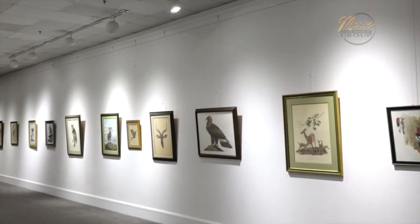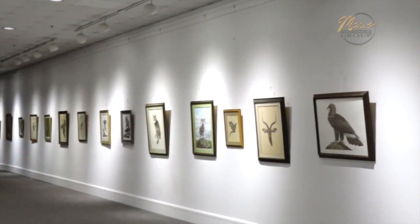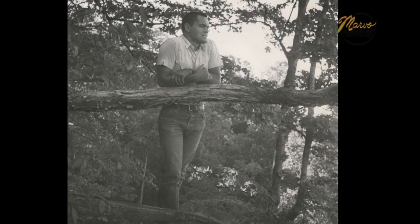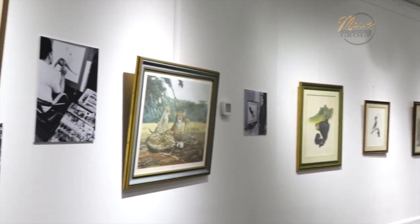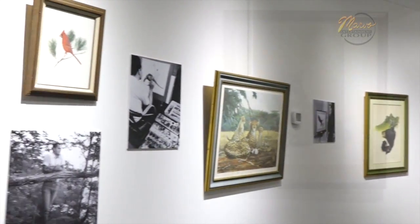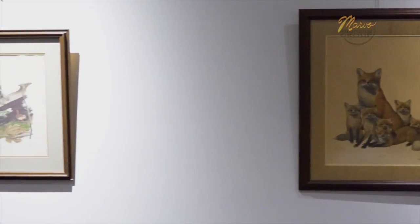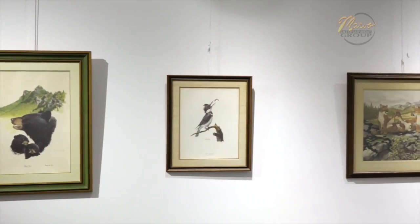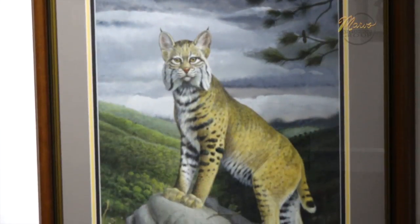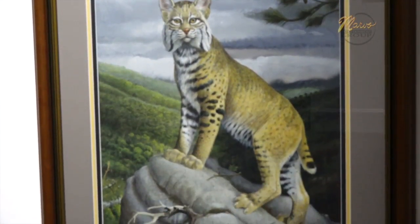I think Ray Harm captured that little boy in all of us that wants to go out into the woods. His work is definitely of a certain period — you don't see that work anymore. But it brings out that little boy, whether you're 80 or you're 6 when you see his artwork.